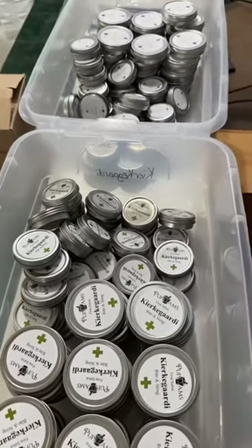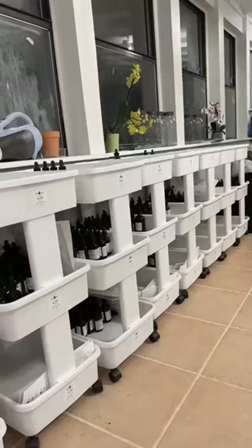Several hours later and the sun is down — we're done. Yesterday's balms got labeled, 150 orders are packed and ready for pickup in the morning, more balm has been made, and tinctures have been restocked.